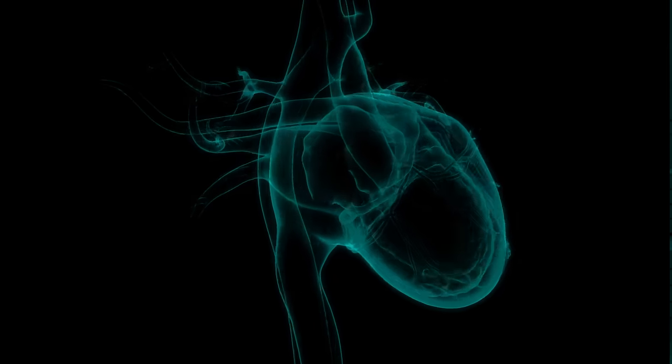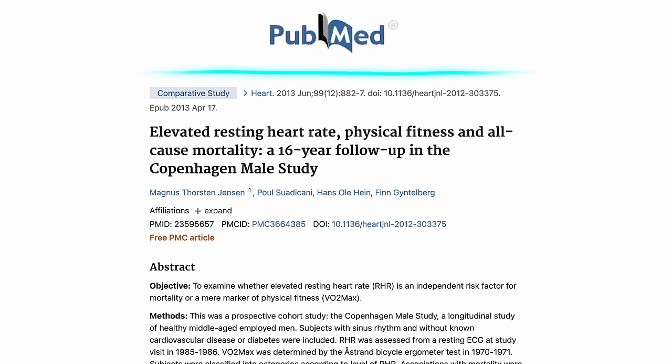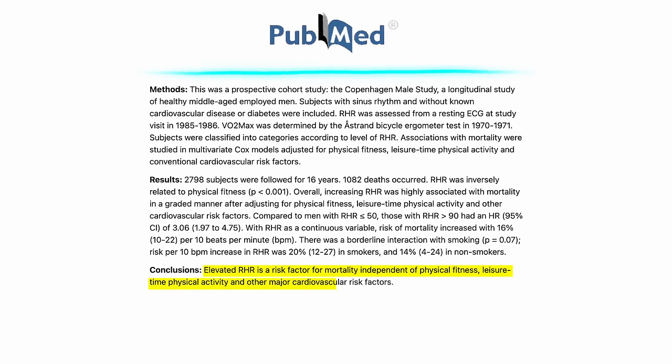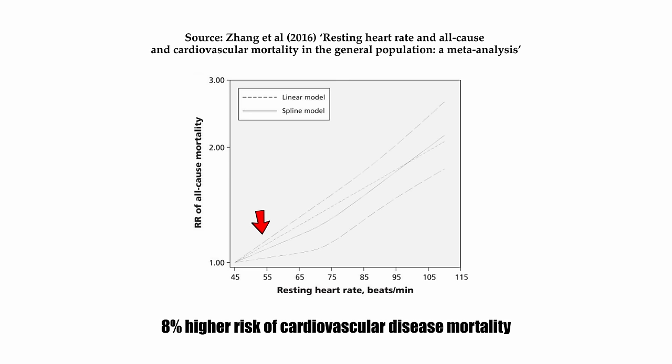There's a saying that you only have a certain amount of heartbeats in your life, meaning that an excessively fast heartbeat would lead you closer to your death. If you look at the studies, there is some truth to this. People with a higher resting heart rate have a higher risk of all-cause mortality and cardiovascular disease, independent of physical fitness. A 2016 meta-analysis of 1.2 million people found that compared to 45 beats per minute, every 10 beats per minute increment was linked to a 9% higher risk of all-cause mortality and 8% higher risk of cardiovascular disease mortality.